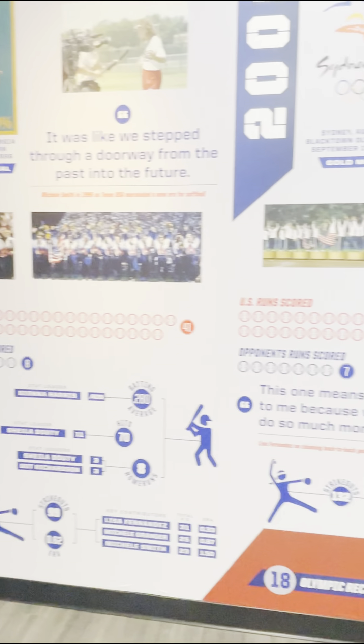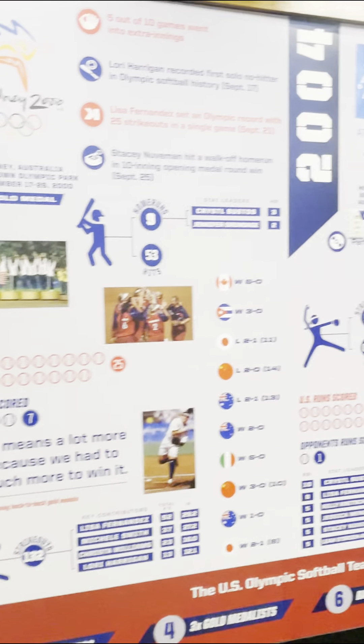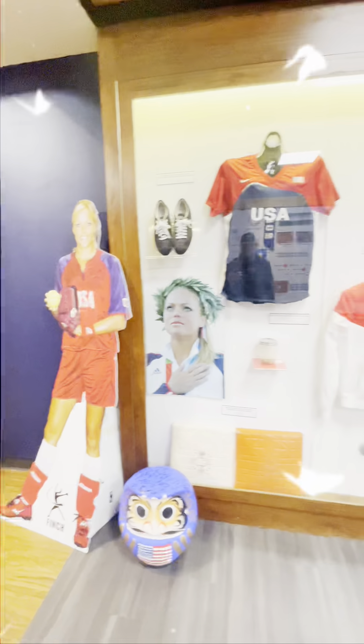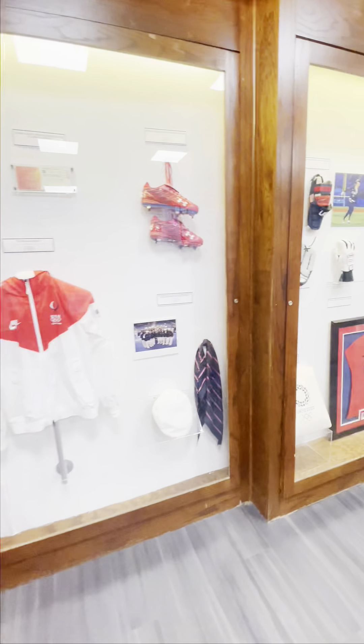In 2020, they advanced to their fifth straight Olympic gold medal game, but came up short and lost to Japan 2-0 in the finals. They have these walls filled with softball history from different eras.